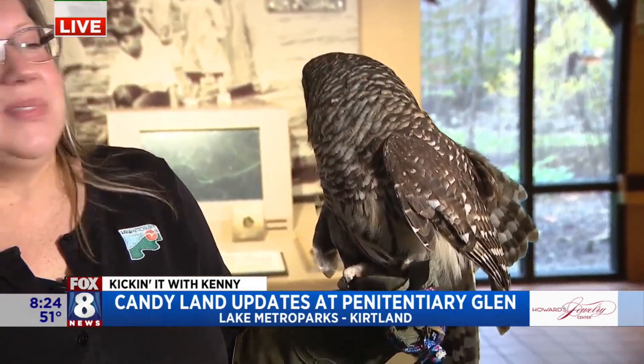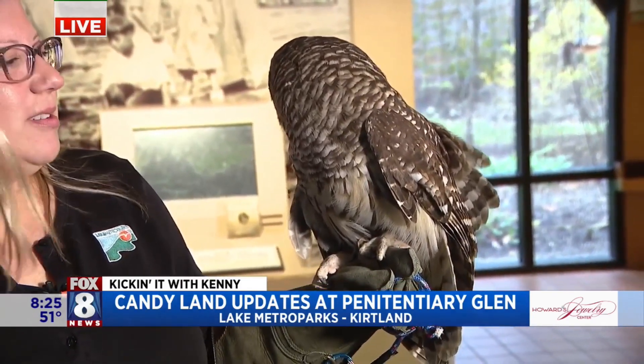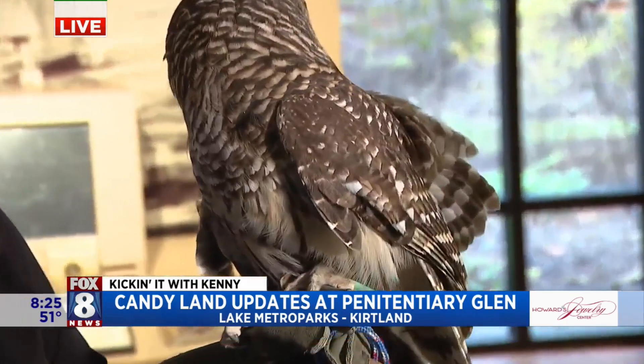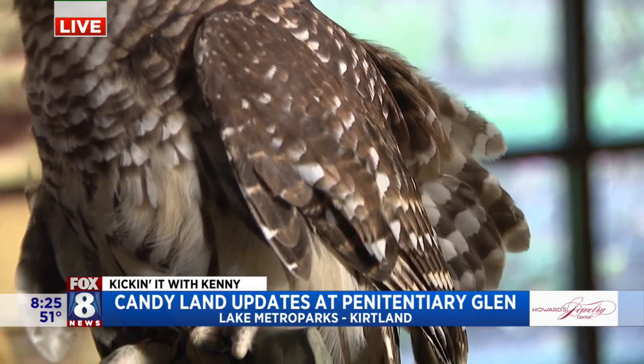Name a few of the adaptations that are really neat. So owls are famous for silent flying. They have specialized feathers that are almost comb-like, and that helps them make that silent flight. So they were the stealth fighters of their era before we even had stealth technology.